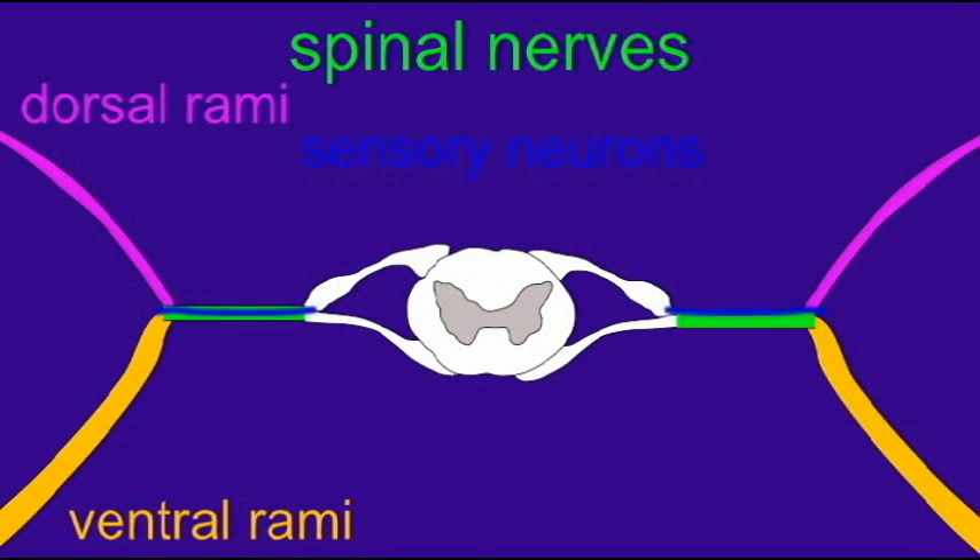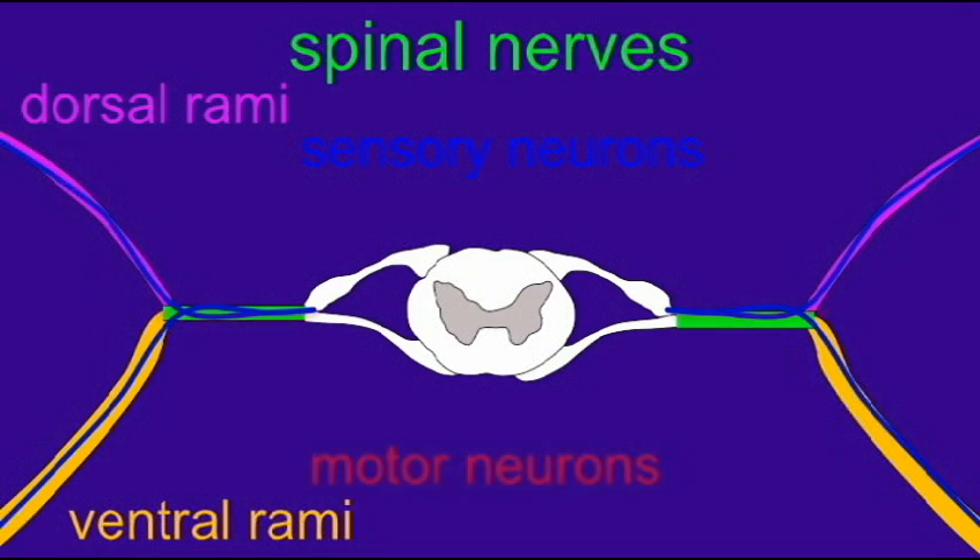Now these spinal nerves are mixed nerves. They include both sensory neurons and motor neurons. As a result, the dorsal and ventral rami are also mixed nerves, allowing us both to feel our back and feel our front, and also to move our back and move our front. So both the dorsal and ventral rami have sensory and motor neurons, allowing for both sensation and motor commands.